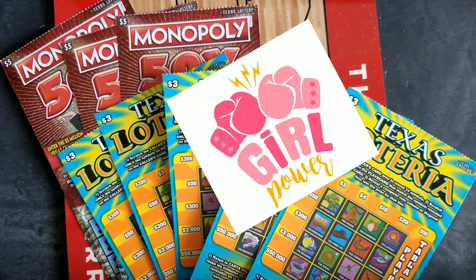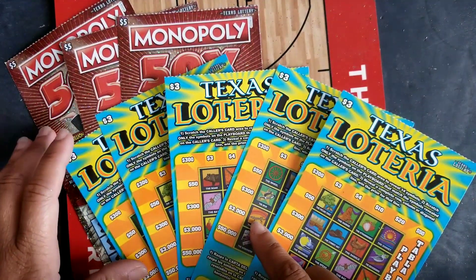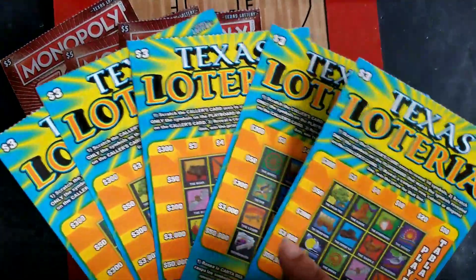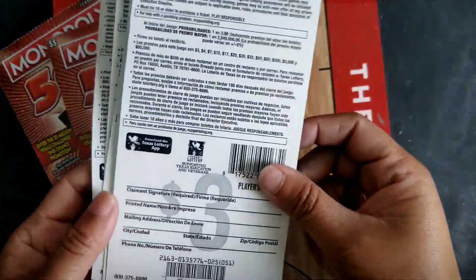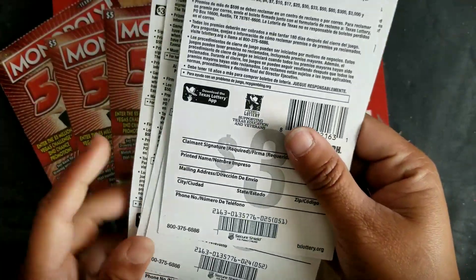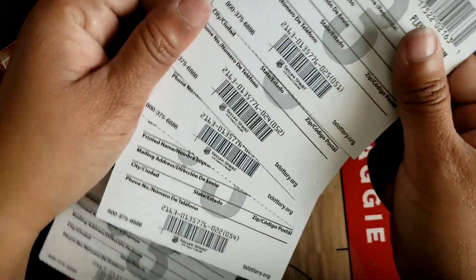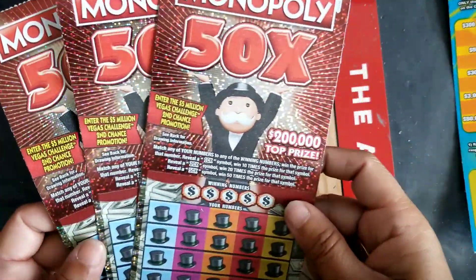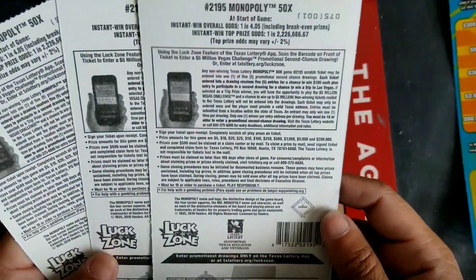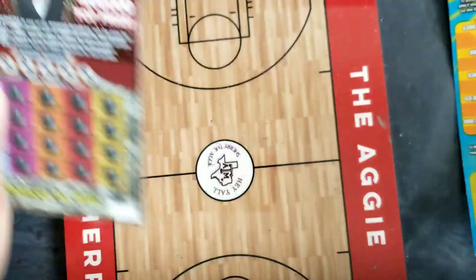For this session we're both playing three $5 tickets and five $3 tickets. I chose to play three Texas Loteria tickets — tickets number 21 through 25, all from the same pack, pack number 135776. And I've got the last three tickets in the pack for Monopoly 50x, ticket numbers 73 through 75, all from pack number 209891. Let's go ahead and get started!